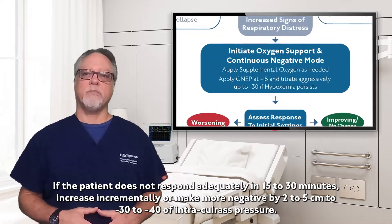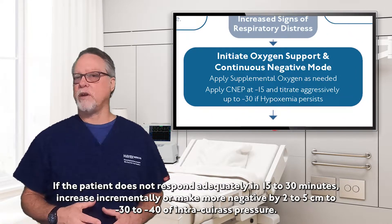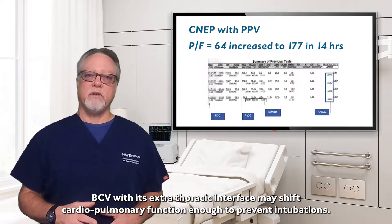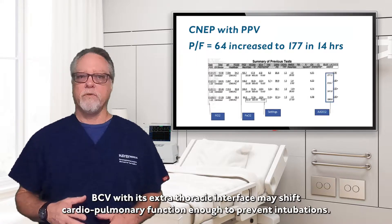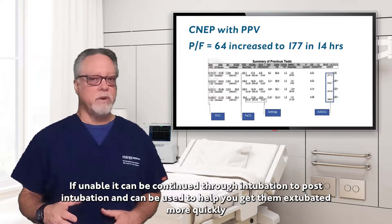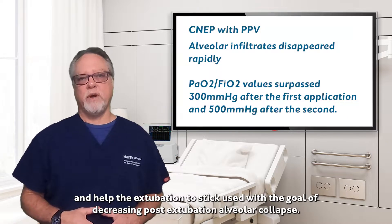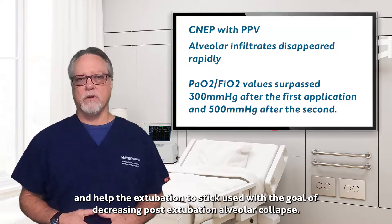If the patient does not respond adequately in 15 to 30 minutes, increase incrementally or make more negative by two to five centimeters to minus 30 or minus 40 of intracuirass pressure. BCV may shift the cardiopulmonary function enough to prevent intubation. For those that must be intubated, with this extrathoracic interface, BCV can be used concomitantly with positive pressure ventilation. It can be continued post-intubation for recruitment and lung protection and then used to help get those patients extubated more quickly by decreasing weaning and post-extubation alveolar collapse.